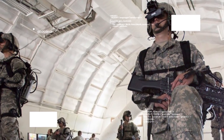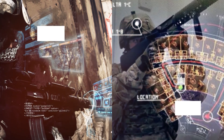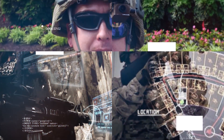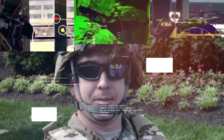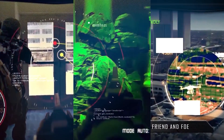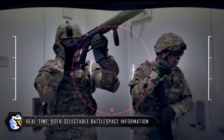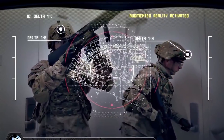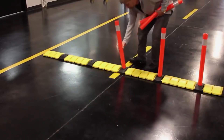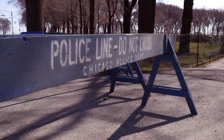TAR displays data in the fighter's field of view, positioning the picture so as not to distract the soldier from the main task. It is capable of guiding a target, showing a map of the area, determining the location of other fighters, and working in tandem with various surveillance systems. The military plans to use this technology to increase the effectiveness of training.